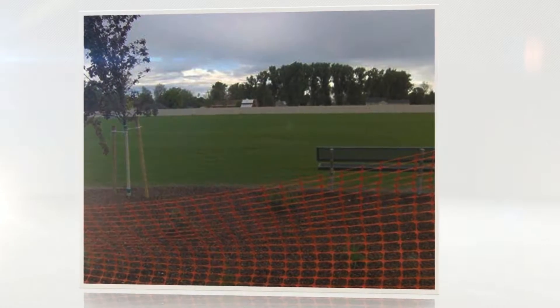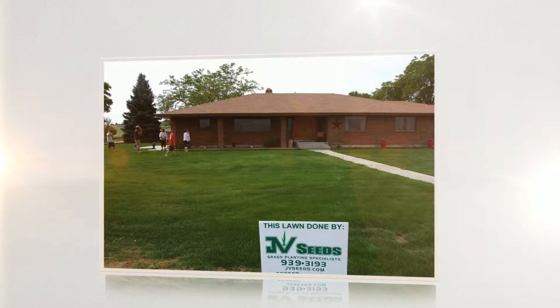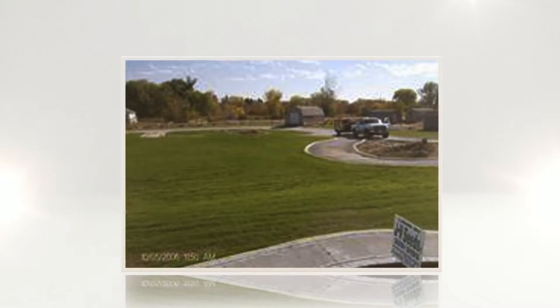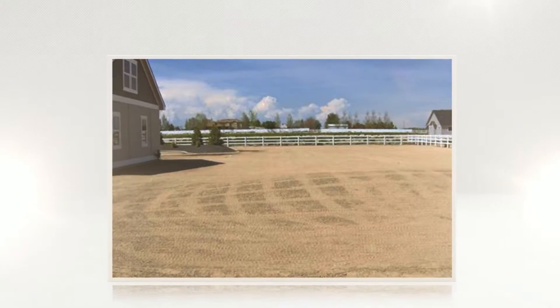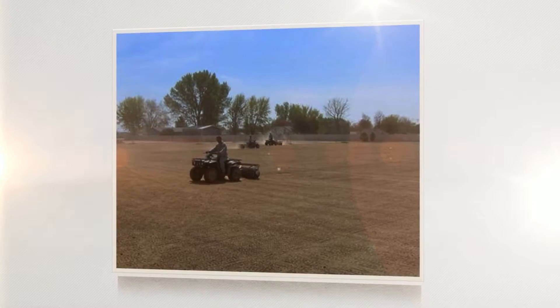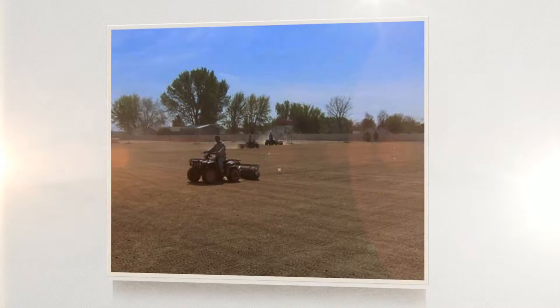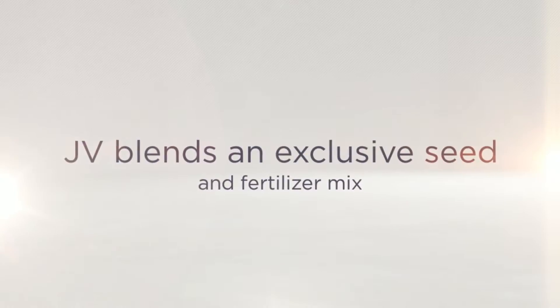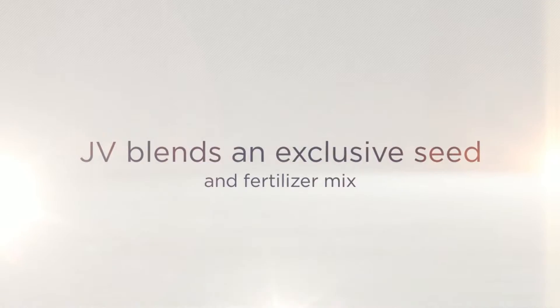JV Seeds uses the same drill seeding method to plant grass that is used by sod farmers. It produces lush, healthy grass areas with strong, established root systems in an inexpensive way. JV blends an exclusive seed and fertilizer mix to our area to create a truly amazing grass in as little as two to three weeks.